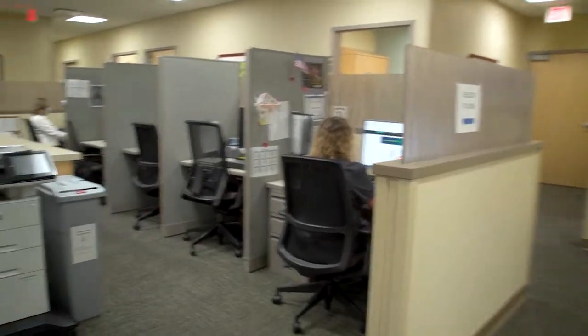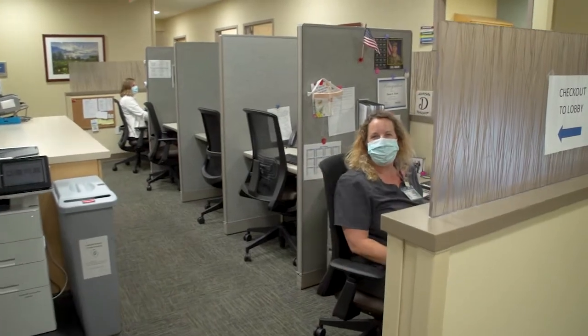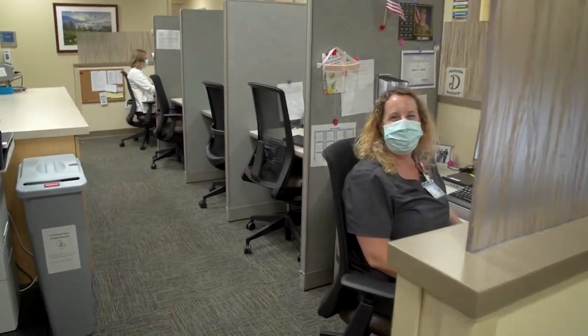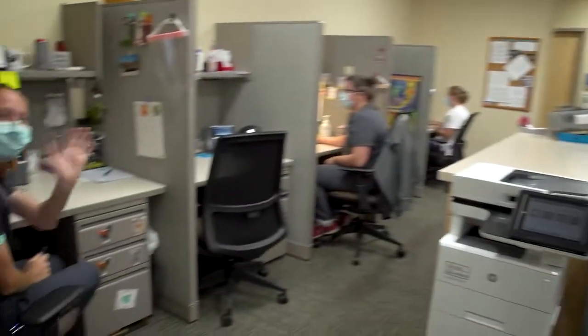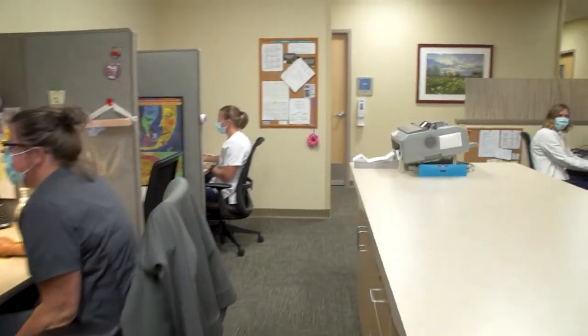Speaking of the nurse's station, here's some of our staff now. Here we have three of our medical assistants: Dana, Mackenzie, and Melissa. And then our two nurses, Kelly and Heidi.